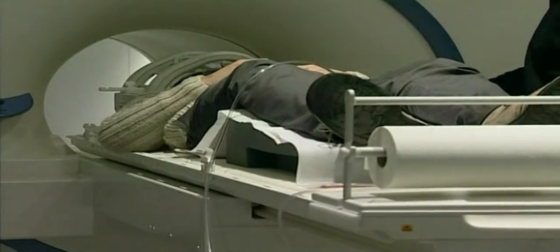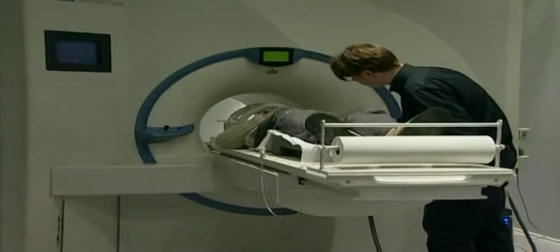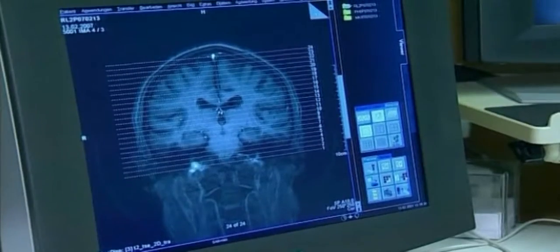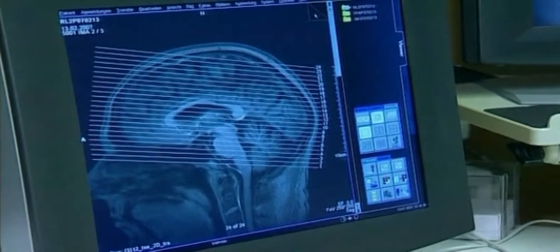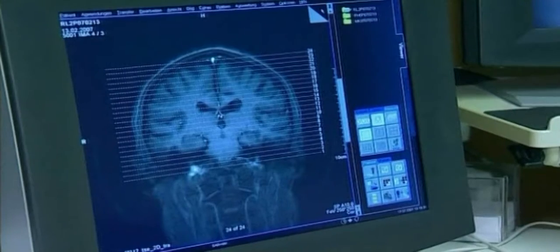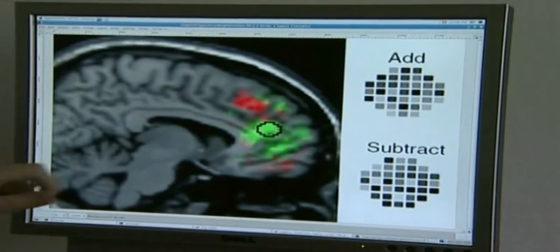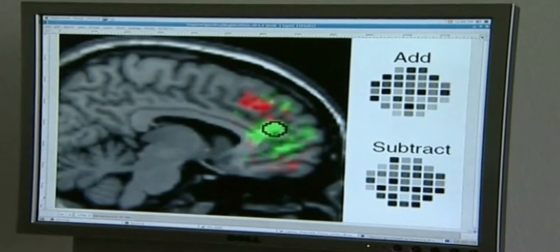The research tries to optimize the technique to determine how many different thoughts can be read. In the recent study, participants were told to decide whether to add or subtract two numbers a few seconds before the numbers were flashed on a screen. Areas of brain activity were recorded to determine the subject's decision, with one pattern suggesting addition and another subtraction.